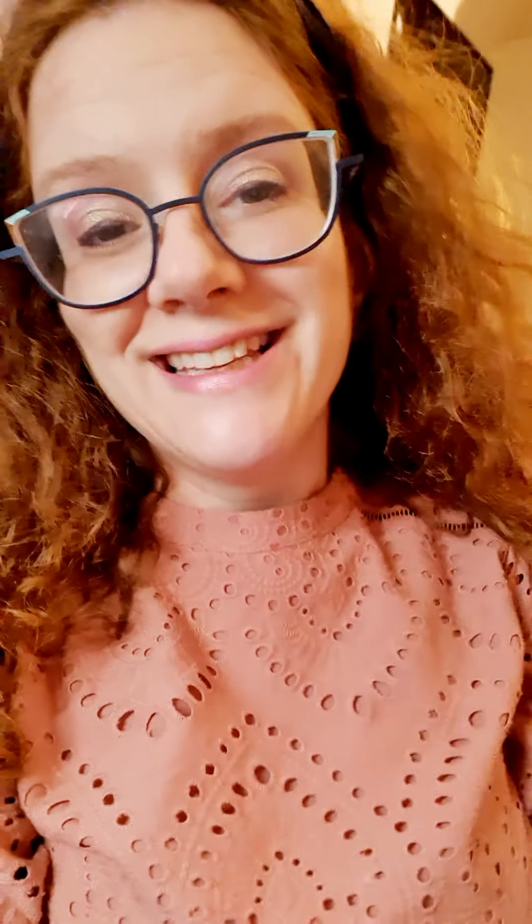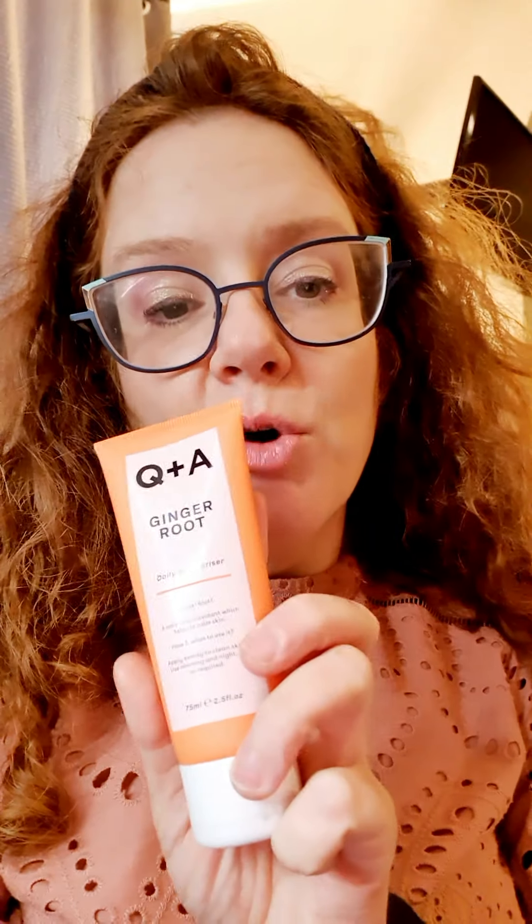From Feathering Down I've popped in the Pillow Spray. I have by Dirty Lamb an Ultra Night Serum for hydrating and protecting. And by Q&A, a ginger root daily moisturiser.